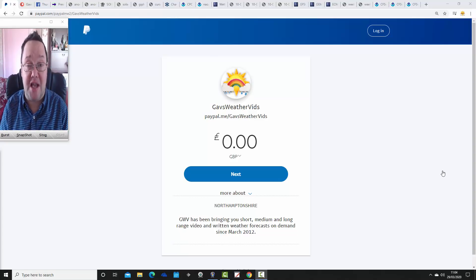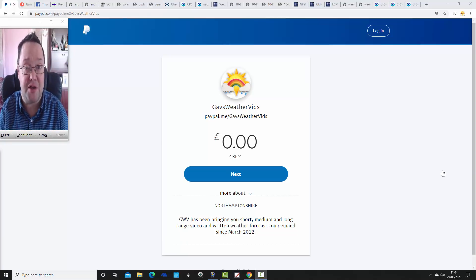Before I do anything else, I've got to say a big thank you to our latest PayPal donor. We've had a donation through PayPal for Gas Web Vids from Katrine Bezos. So I'm going to say a big thank you to Katrine Bezos — thanks so much, Katrine, for your donation.